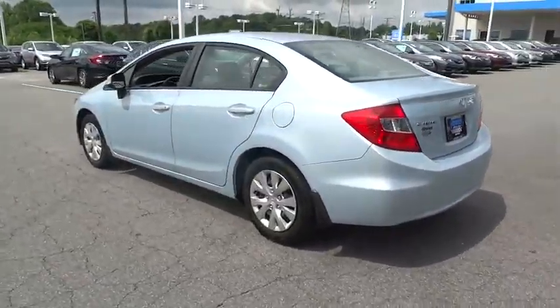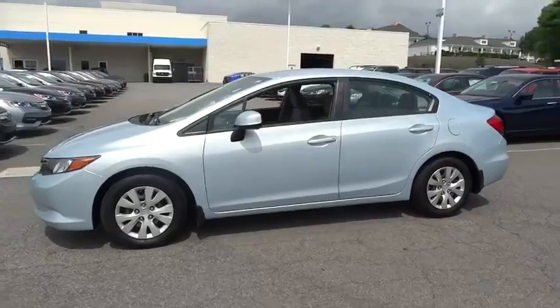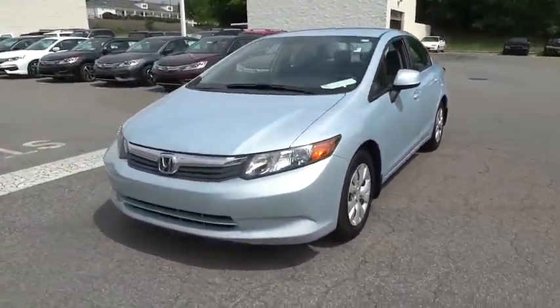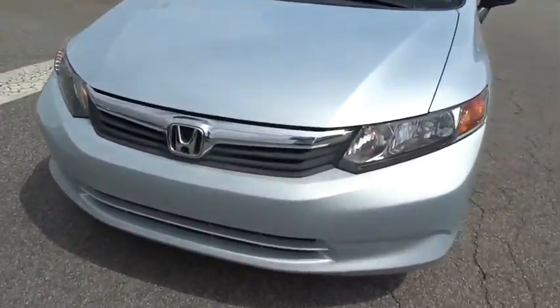Here are some of this vehicle's great options: keyless entry, power steering, adjustable steering wheel, ABS four-wheel, front floor mats, cruise control, rear defrost, auto-off headlights, AM FM stereo radio.